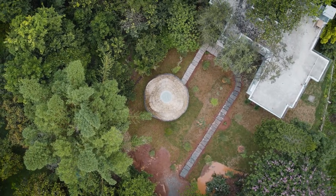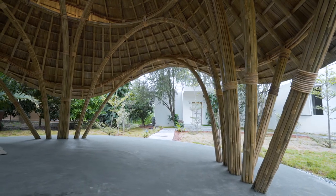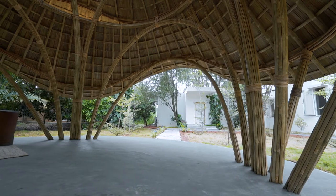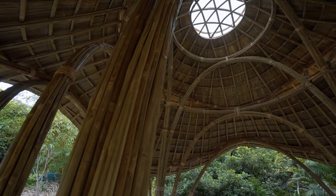When the family decided to build a new home, it was designed to be minimalistic in nature. So to offset the simplicity of the new house, the gazebo was therefore conceived to be much more sculptural and ornate.